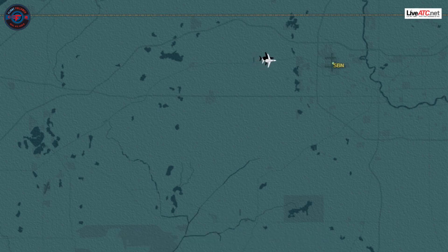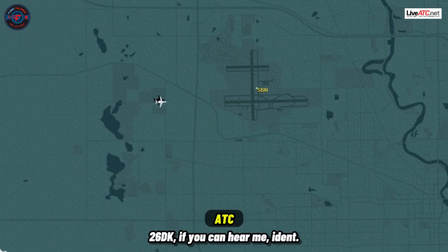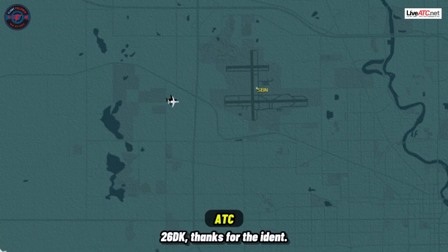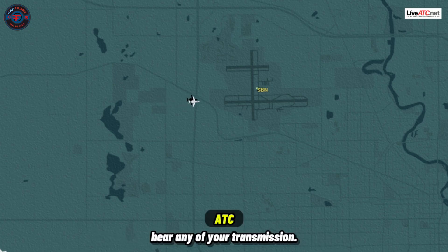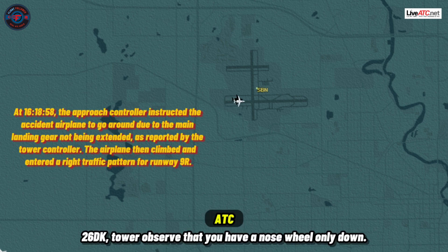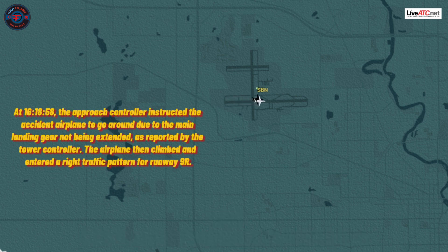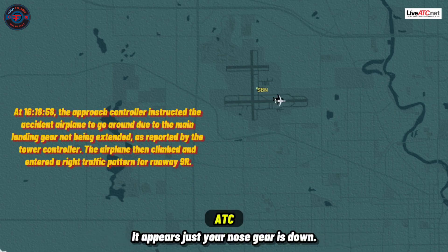6 Delta Kilo, roger. 6 Delta Kilo, go around — you have no gear. 6 Delta Kilo, if you can hear me, go around. 2 6 Delta Kilo, if you can hear me — I cannot hear any of your transmissions. Anything you want to do right now is fine. I do not see your altitude. Vehicles are standing by at south end. Tower observed that you have a nose wheel only down — it appears just your nose gear is down.